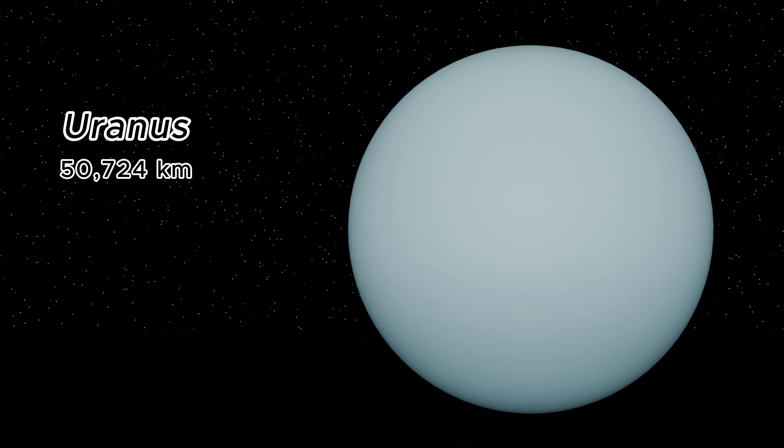Uranus, with its unique sideways rotation, measures 50,724 kilometers in diameter. This ice giant has a cold atmosphere and faint rings.